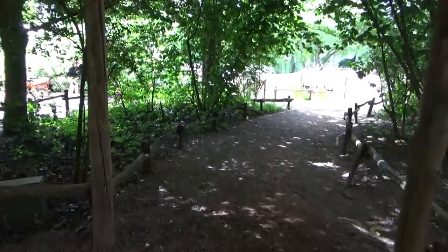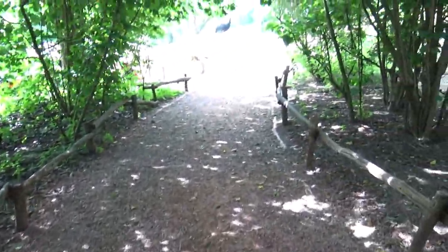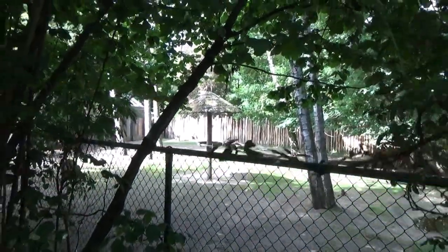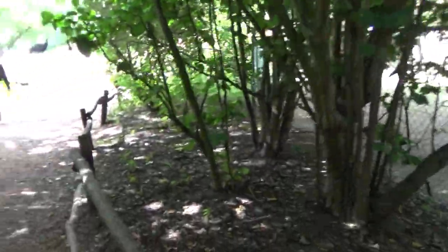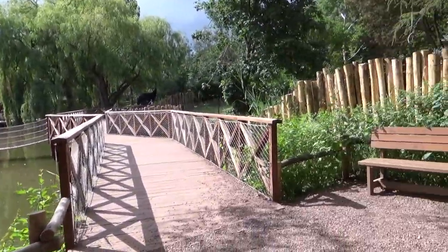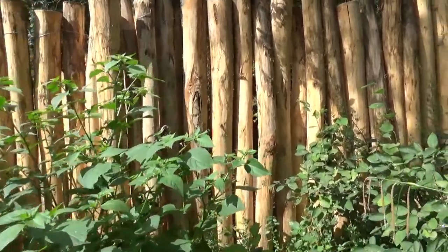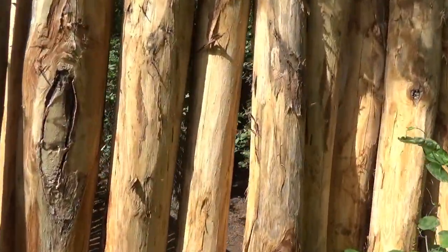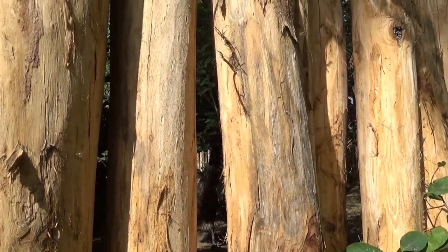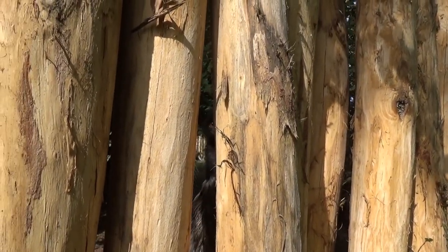Usually it used to have emus in there as well, and you could get super close. It's weird that they're no longer in that exhibit — maybe they just have a little secret area. All of these ridges feel new. Over here we do get a quick glimpse of those emus in the back. There we go — saw them, cross off the checklist.